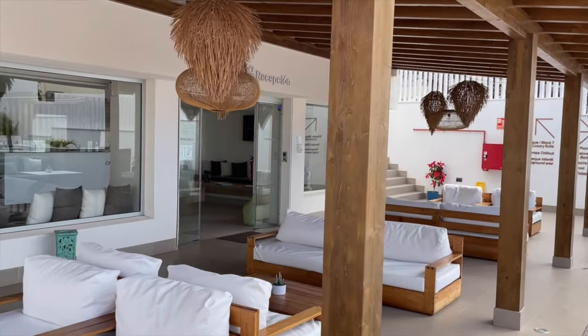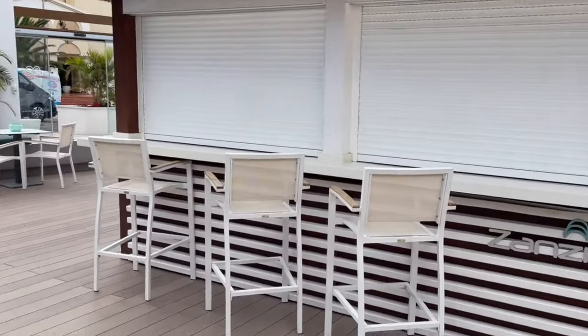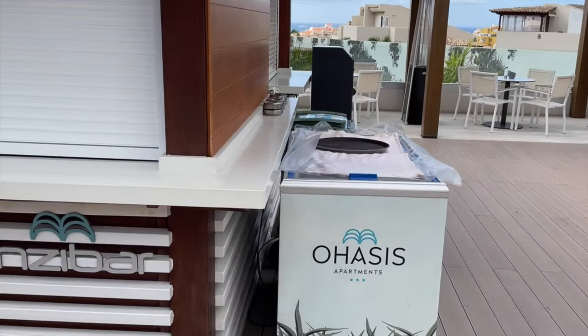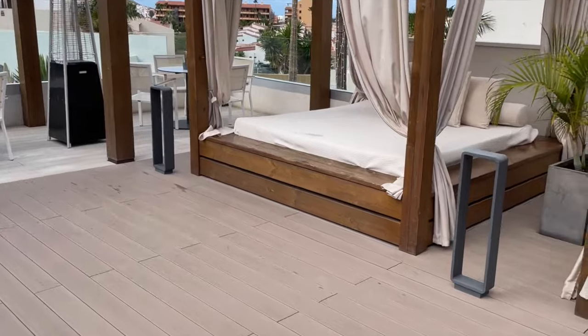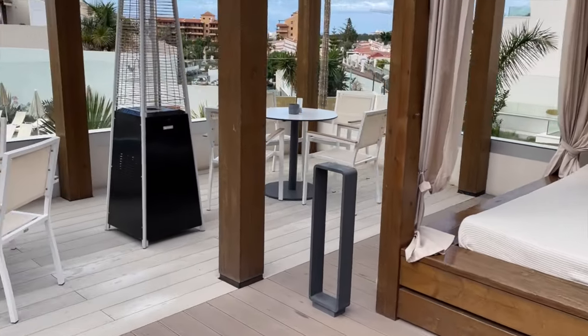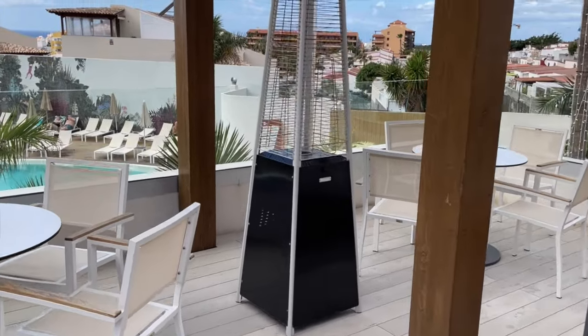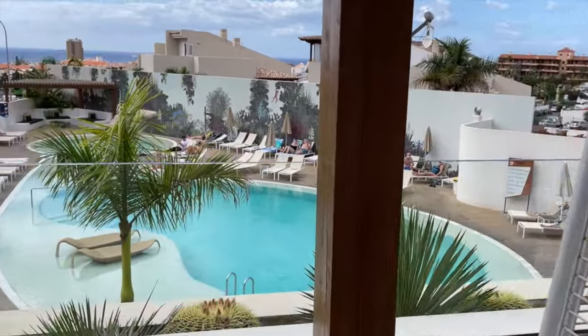The hotel reception just inside there. A bit of music playing. The Zanzibar Pool Bar is not currently open. These are nice beds aren't they? Have you stayed here before? Let me know. Tell me what you think of this complex.